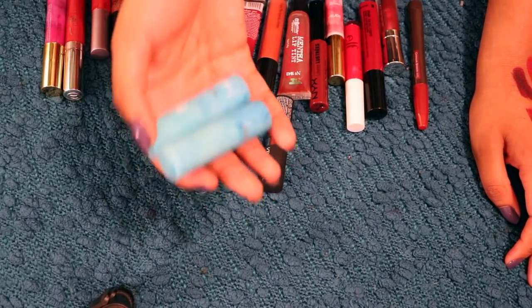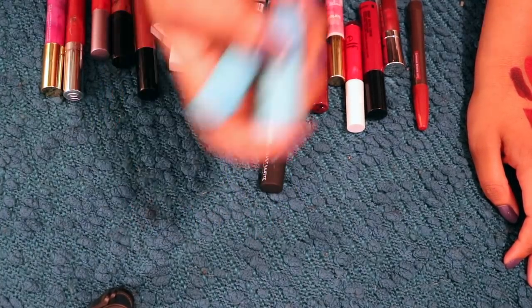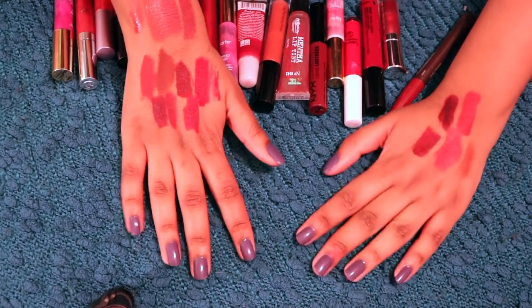Tarte, get your act together. Stop making beautiful lipsticks until you can get your head out of your ass regarding foundation. That'd be great. Thanks. Everybody is laughing at you, and it's deserved. Anyway — okay — let's talk glosses.